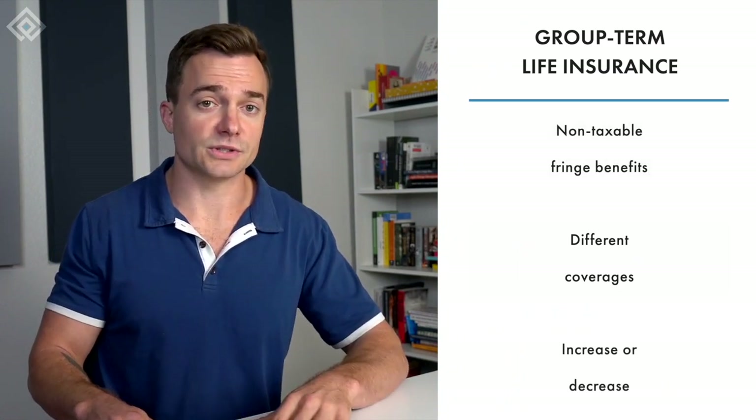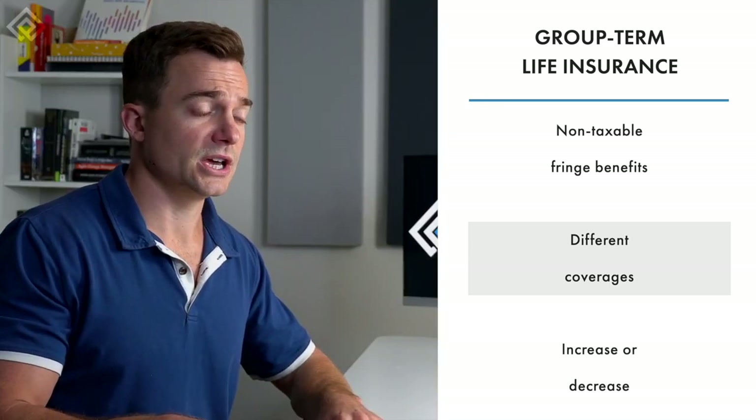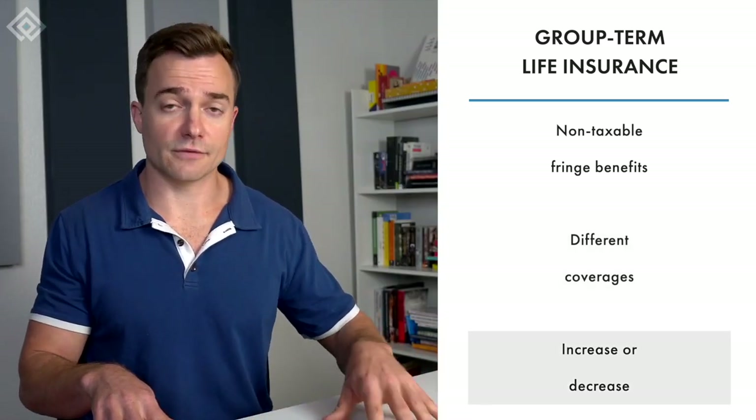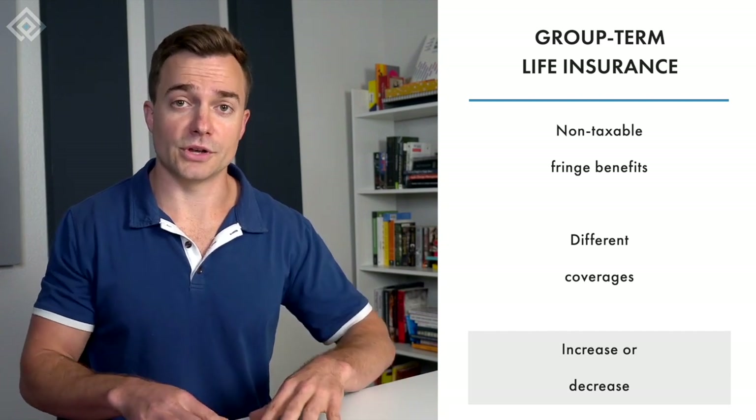Group term life insurance is another example of a non-taxable fringe benefit. Companies offer different policies with different coverage amounts, and you can decide what to provide your employees based on your budget and what you feel is reasonable. You can also choose to increase or decrease the coverage amount depending on what makes sense to support your employees.